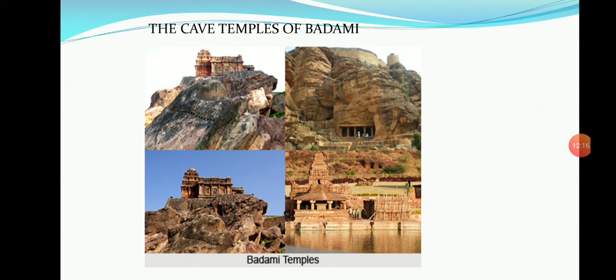The second cave temple is 60 feet long, 33 feet wide, and 15 feet high. There are carvings of Trivikrama, Varaha, Vamana, and other Dashavatars of Vishnu. Therefore, it is called the Dashavatara cave temple.